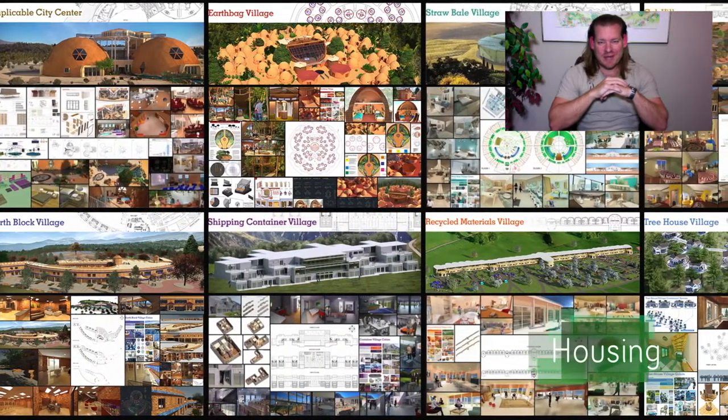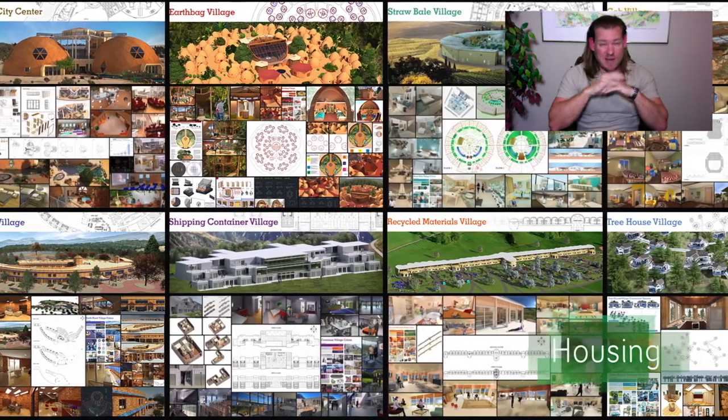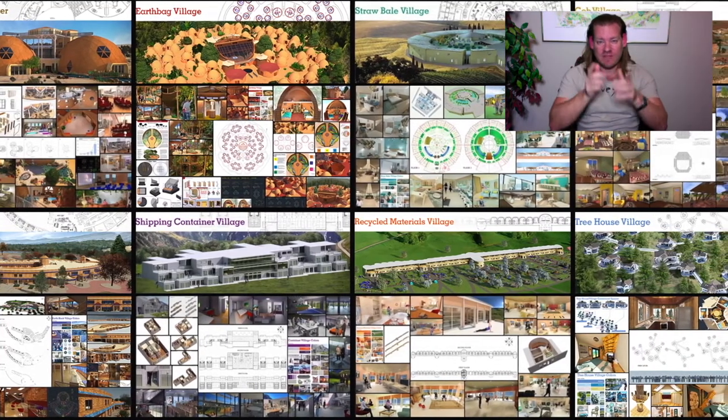My name is Jay Sable. I'm the Executive Director of the One Community 501c3 nonprofit organization. This is our Weekly Progress Update, number 354, January 5th, 2020 edition.